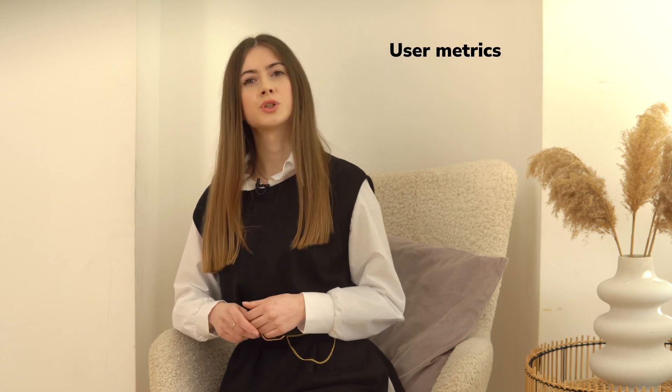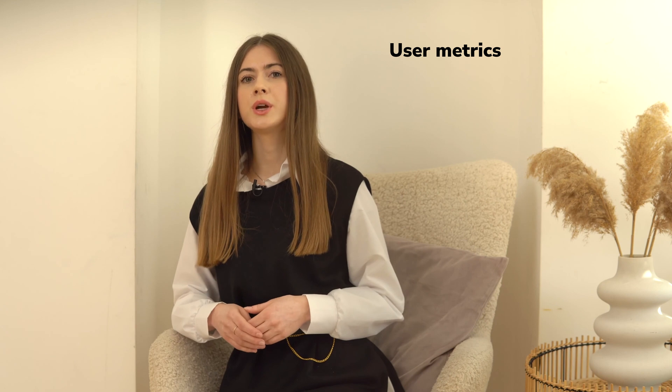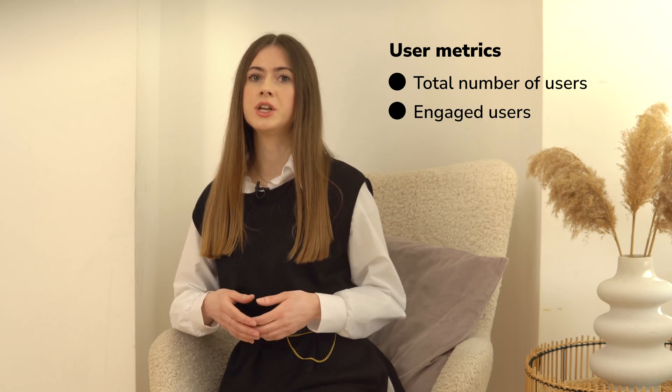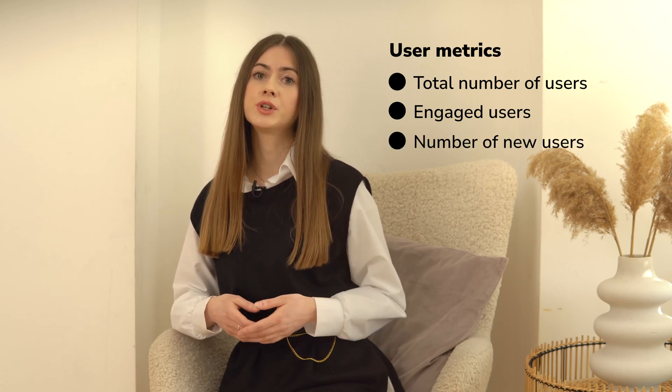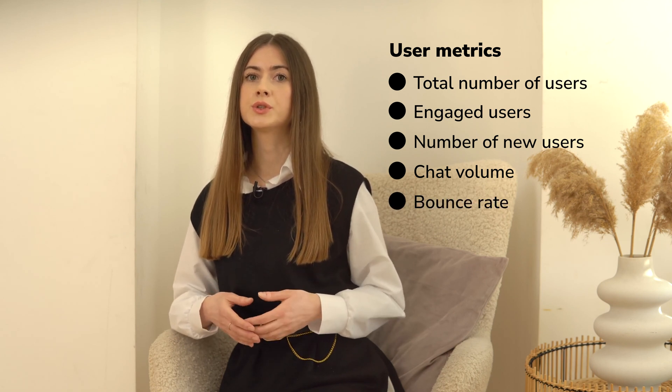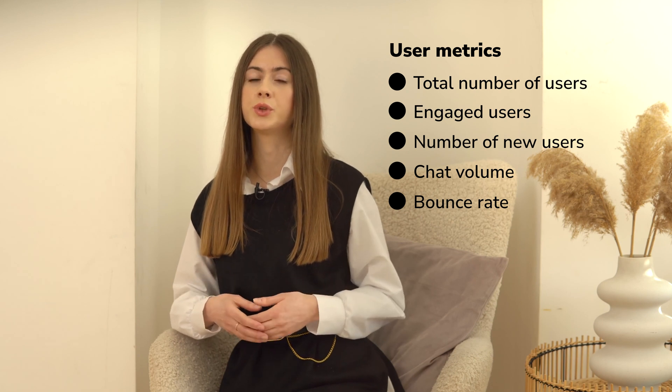User metrics — these are crucial ways to check whether your audience actually has meaningful conversations with your bot. Total number of users helps you capture insights on how many customers are using your chatbot. Engaged users are active users who have repeated conversations with your bot on a daily or weekly basis. Number of new users is a great metric to estimate the success of promo campaigns. Chat volume measures the number of successful interactions made — track how often your bot is used and whether your audience is increasing. Bounce rate refers to users who enter your website and leave without interacting with your bot.